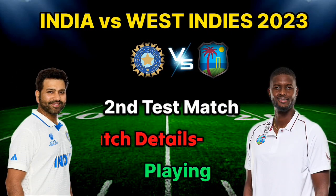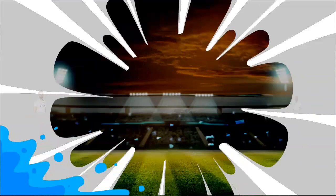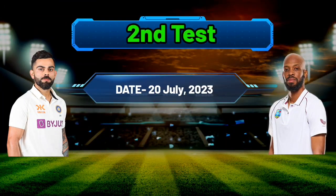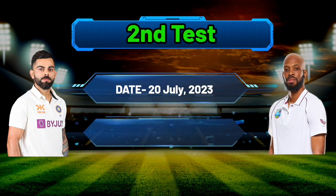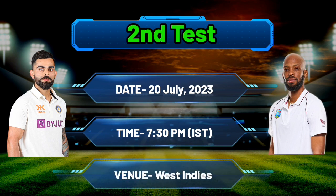India vs West Indies 2nd Test Match 2023 — match details and both team final playing 11. Date: 20 July 2023, timing 7:30 PM Standard Time. Venue: West Indies.